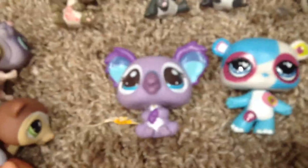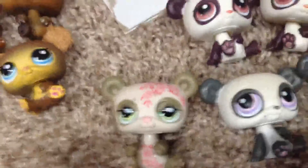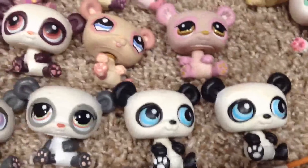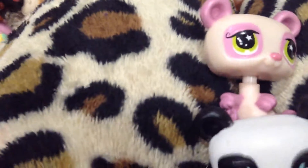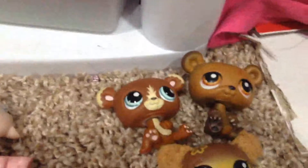These two are miscellaneous bears, and these are the pandas. Then we have two McDonald's pets. Now we have regular bears — polar bears.